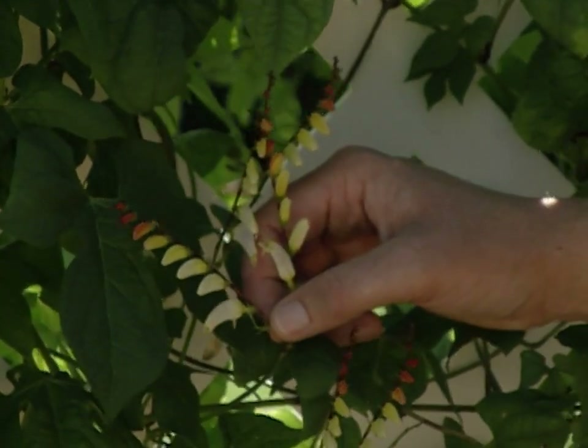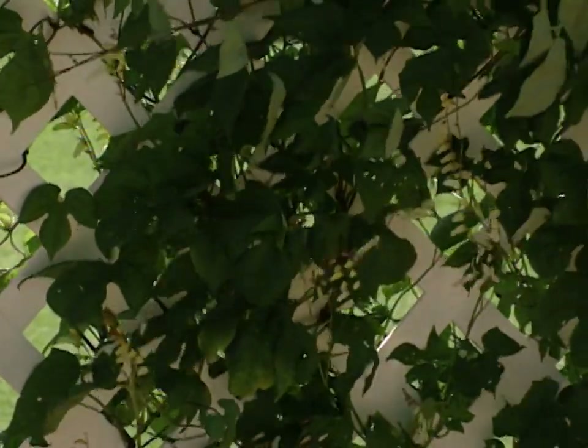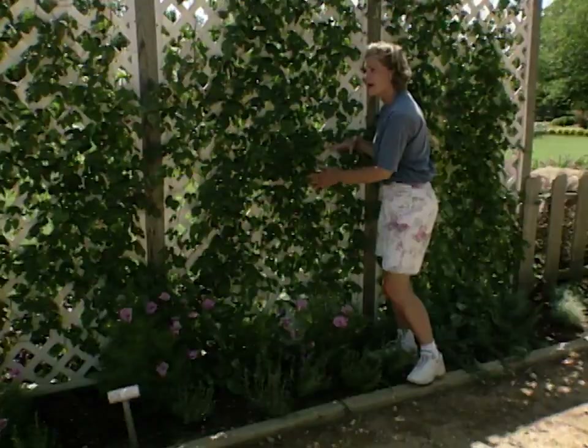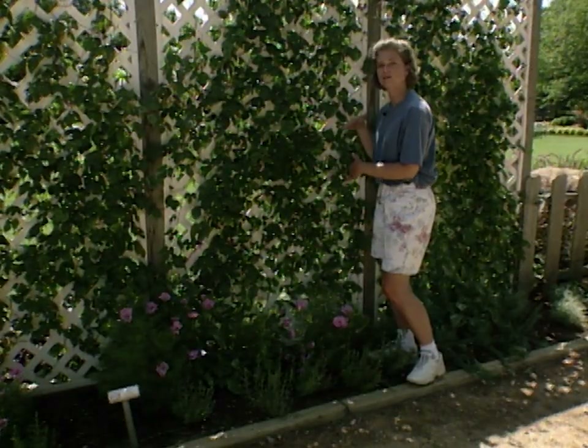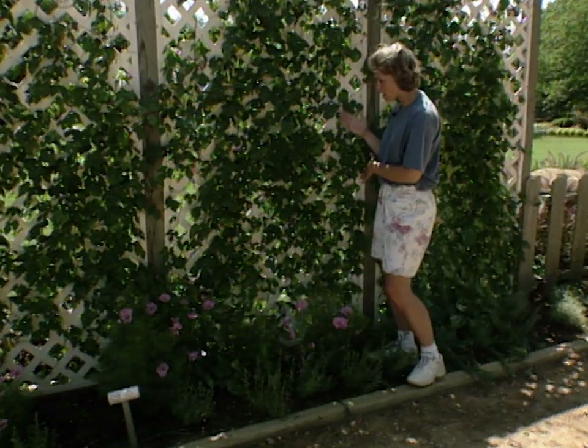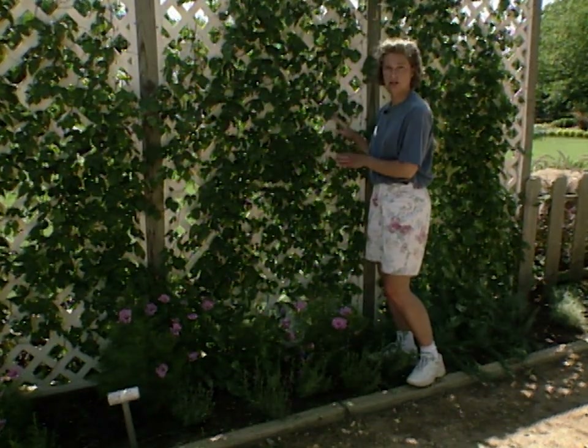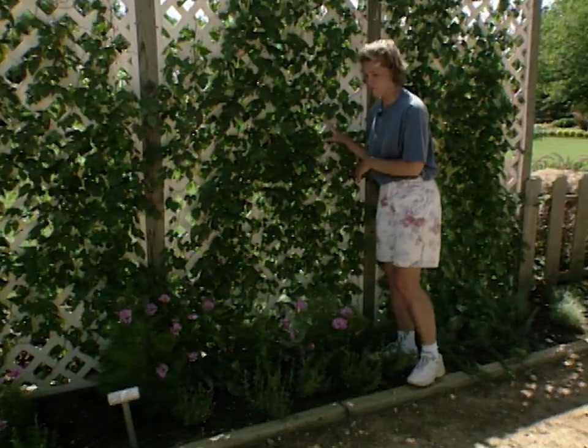In addition to the showy flowers, the leaves make a beautiful cover for this trellis. The tri-lobed leaves almost look like a fleur-de-lis — very nice dark green. This is providing some good shade for the plants on the other side. It will grow great on a trellis, but it's also very showy if you plant it in a hanging basket.